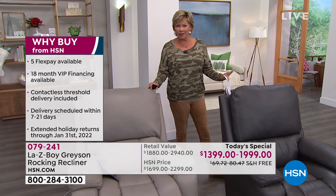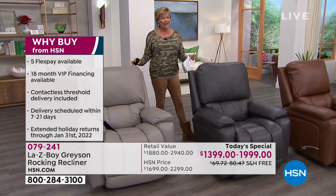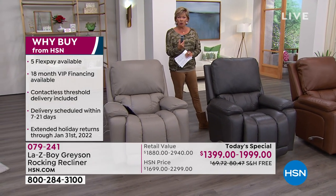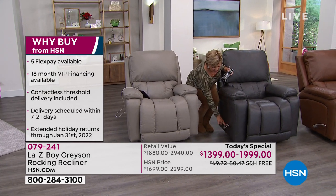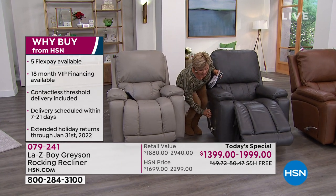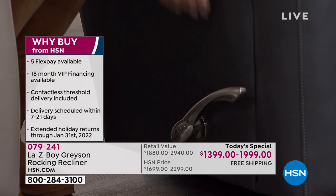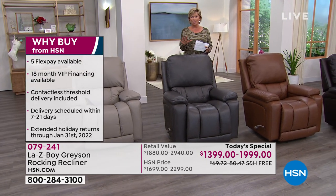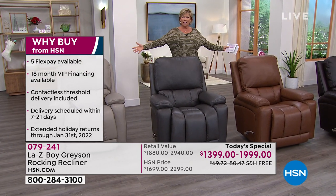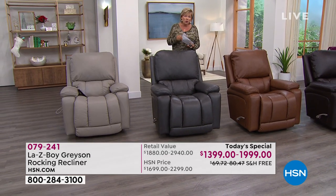This is beautiful full-grain leather, easy to clean, absolutely stunning piece of furniture. You can do the power recliner or the manual, which has a nice long brushed nickel handle. You'll love all the infinite positions and possibilities in terms of your relaxation. It's incredible what Lazy Boy has done here. I've got my numbers listed because we are so limited.